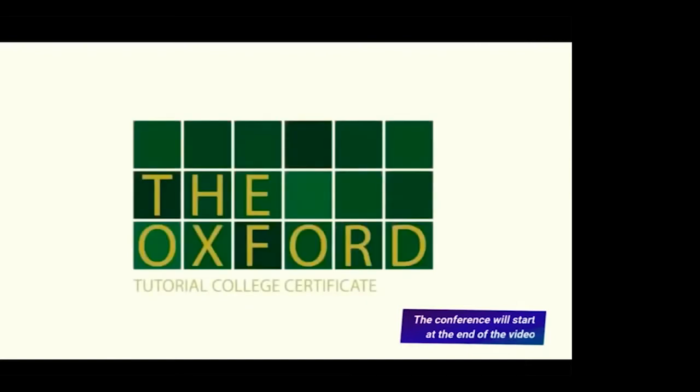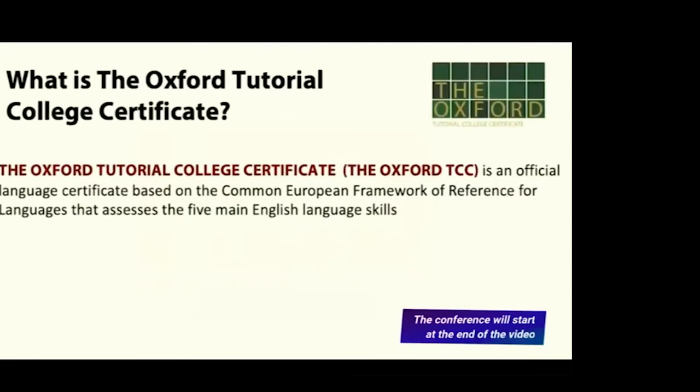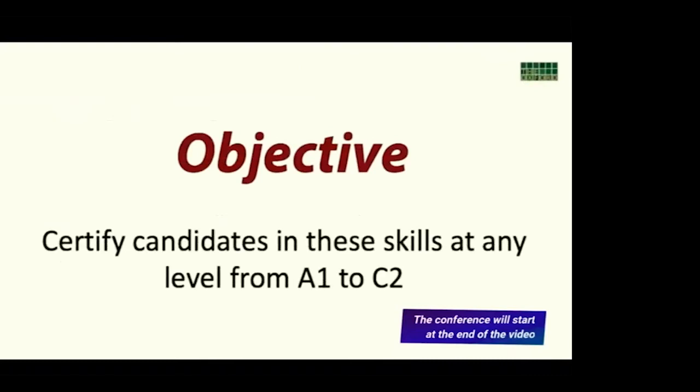The Oxford TCC is an official language certificate based on the Common European Framework of Reference for Languages that assesses the five main English language skills: use of English, reading, listening, writing, and speaking. Its final objective is to certify candidates in these skills at any level from A1 to C2.